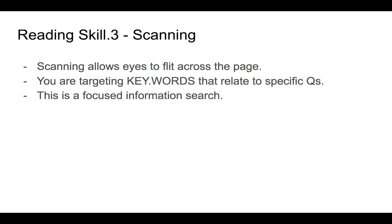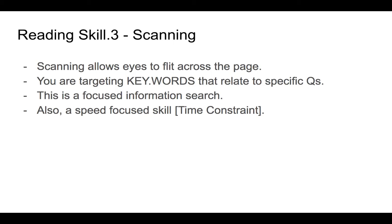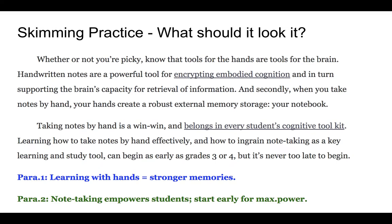Another way to define scanning is that it's a focused information search — you're searching for something particular. You're usually doing this under the pressure of time, so when you practice this you should try to do it quickly and build the ability to do it more and more quickly over time. A key tip for this strategy is to pre-read the focus questions you're being asked to answer in order to increase your efficiency.